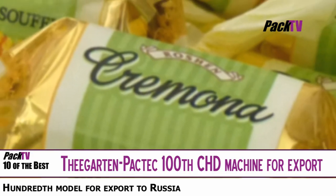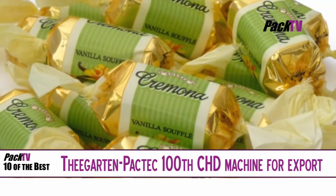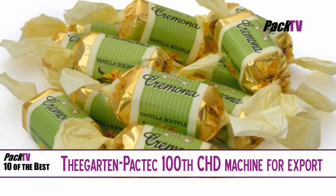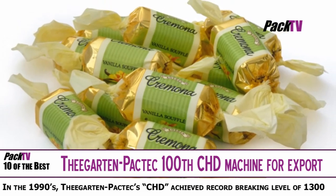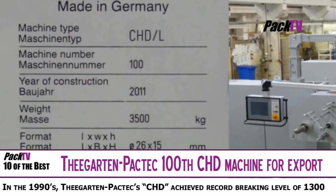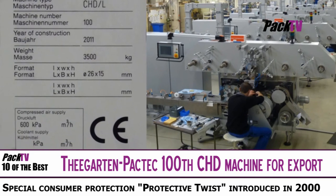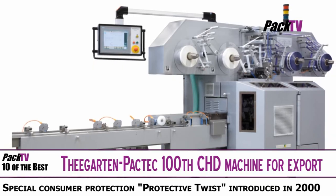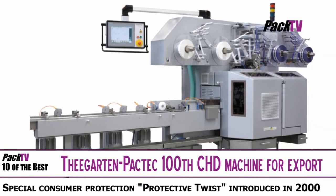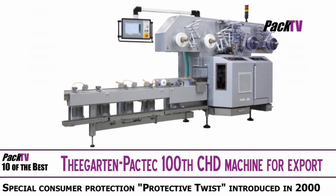Seagarden Pactech is delighted to have shipped the 100th CHD packaging machine for export to Russia. As with all their machine series, the CHD is continuously adapted to current state-of-the-art technology and market needs. Processes are regulated using a multi-axial controller with the latest generation of PLC functionality, which facilitates integration into an automated production environment.